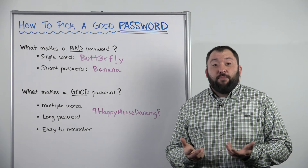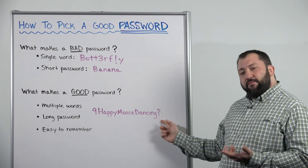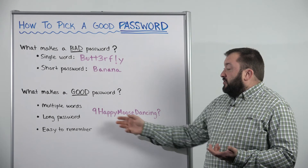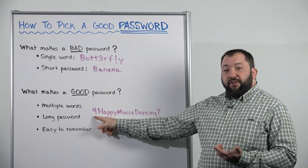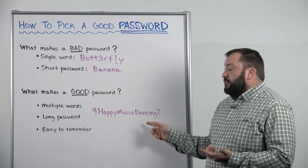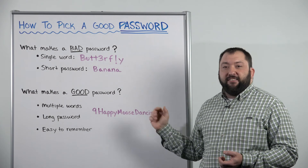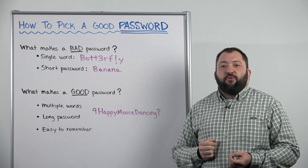A good example of a password that's secure is nine happy moose dancing with a question mark. We have a long password, much longer than 15 characters. It's using an uppercase, lowercase, special character, and a number. And it's also comprised of multiple words. But more importantly, it's going to be easy to remember. Every time you go to use this password, you're going to see nine happy moose dancing in your head. And that's going to be a very easy reminder of exactly what that password is going to be.